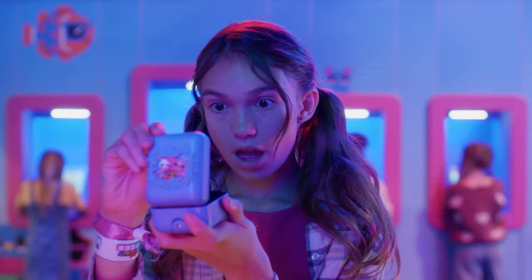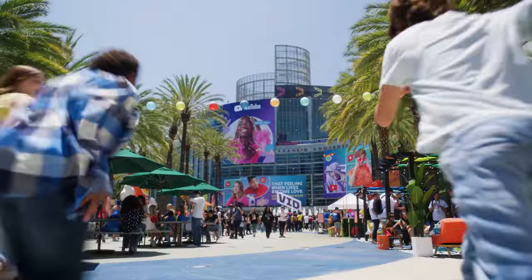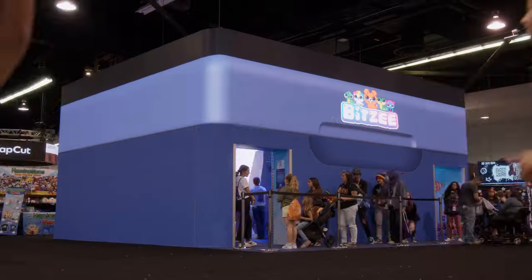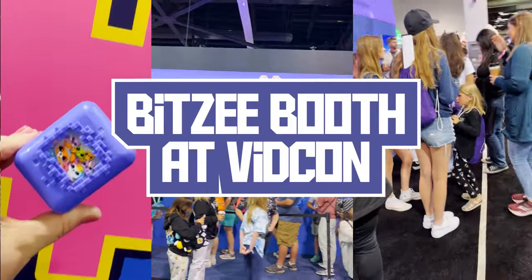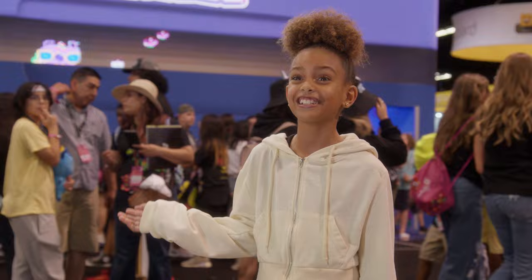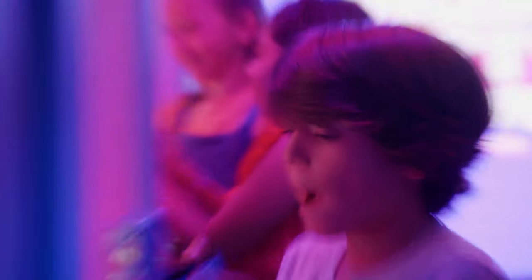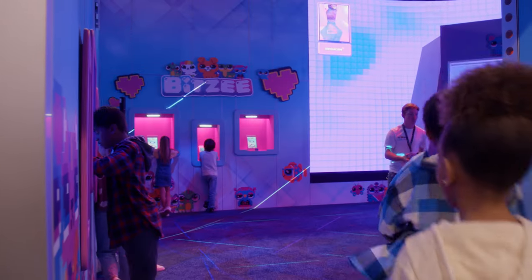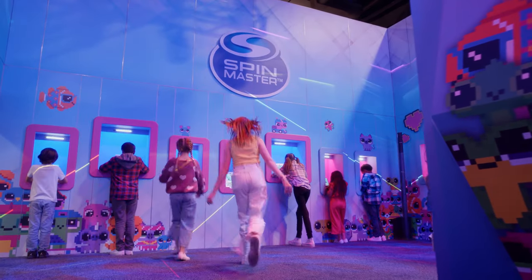What's in the box? I came here to see VidCon and to experience a new Bitsy toy. When you go inside the Bitsy booth, it's all colorful and you get to play with a Bitsy toy. When I walked in, I found the coolest little boxes.